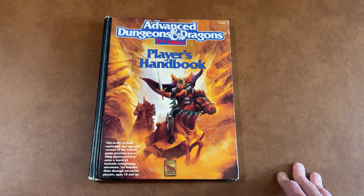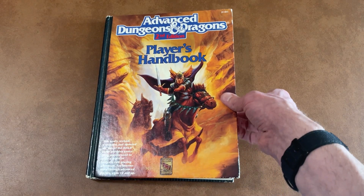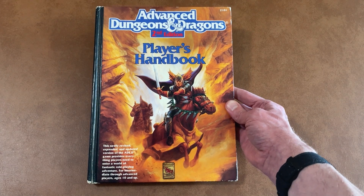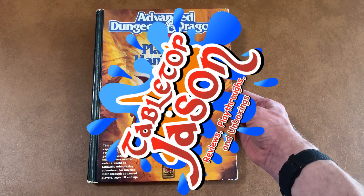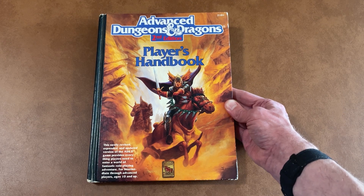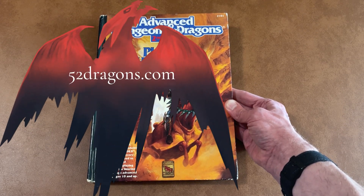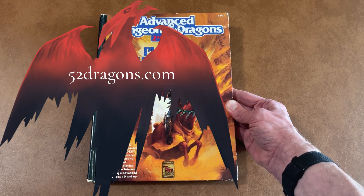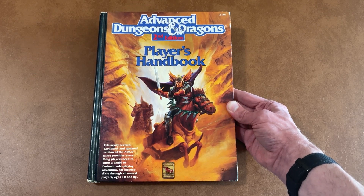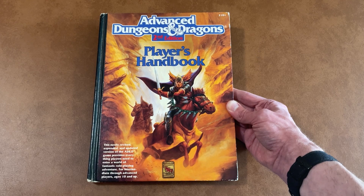I'll be back in my next video with a look at the Dungeon Master's Guide. So until then, if you'd like to support the channel, you can visit tabletopjason.com for links to some of the games I own. And if you'd like to see the card game I designed, check out 52dragons.com where you can view some sample cards, or go to Patreon to receive new and exclusive cards each and every month. I'll be back soon with the Dungeon Master's Guide, so until then, have a great day and thanks for watching.